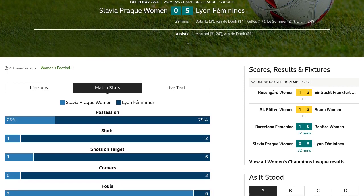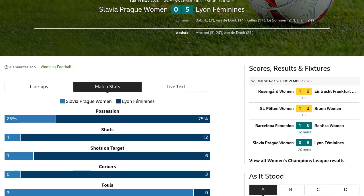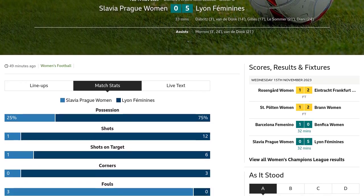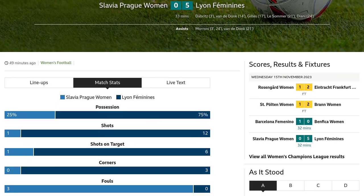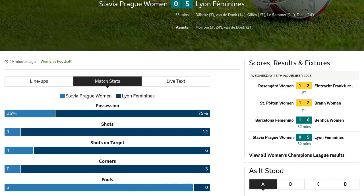So close! Ada Hakerberg hits the crossbar with a powerful header, assisted by Eugenie Lusommer's excellent cross from the corner. Lion Feminines earns a corner kick, putting pressure on Slavia Prague women's defense.